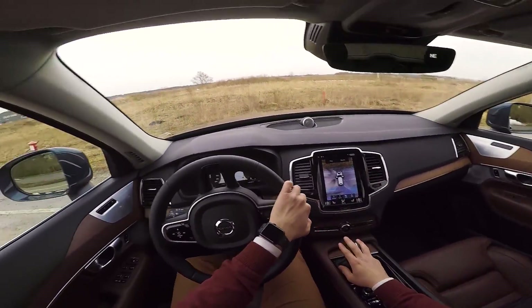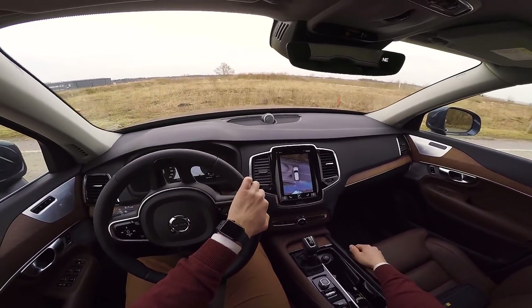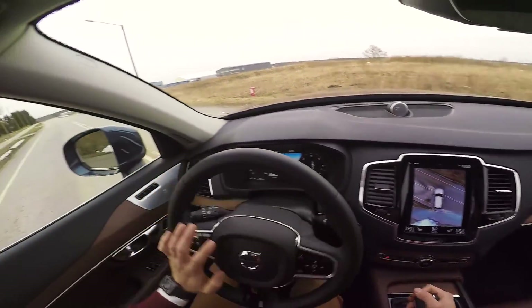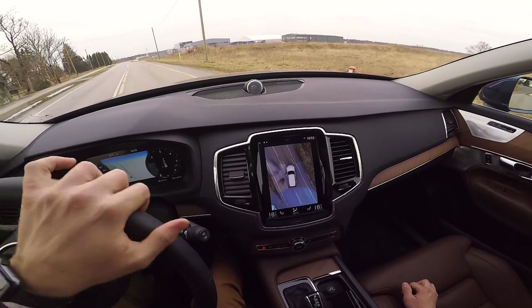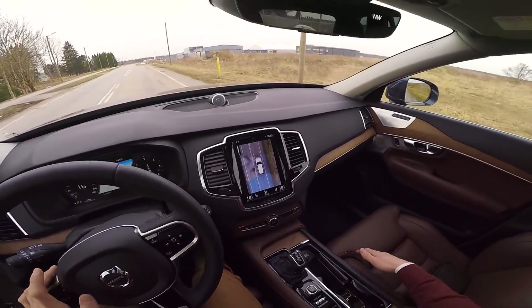360 camera — love it, absolutely love it. It's just so seamless. Look at it, even if I move. You can basically drive the car just by using the screen. It's really special, it's really good.